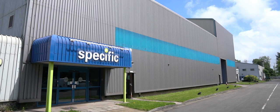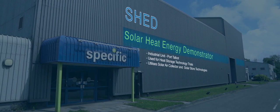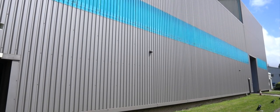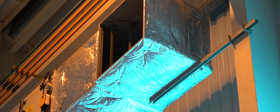The solar heat energy demonstrator building is our biggest retrofit project, on an old industrial unit in Margham, Port Talbot. It's used mainly to trial heat storage technologies. The south-west facing wall and part of the roof of the unit are fitted with Tata Steel's transpired solar collector. A boundary layer of air is heated by the sun and drawn into the building through the tiny perforations in the cladding by a fan.